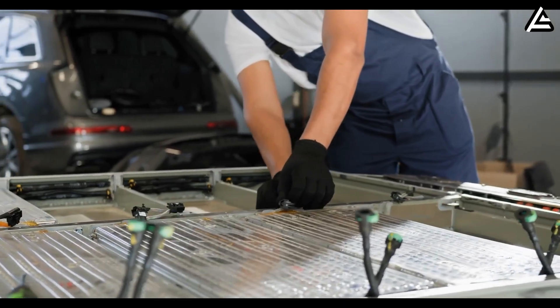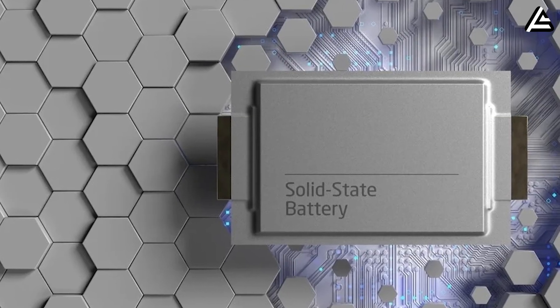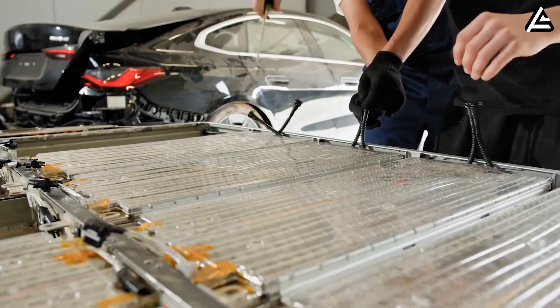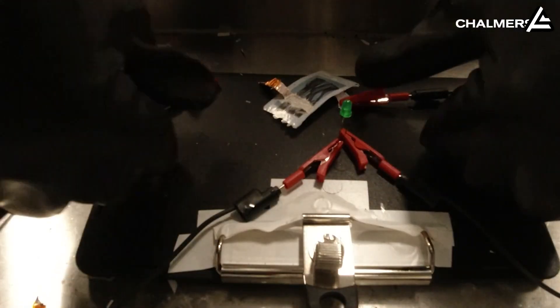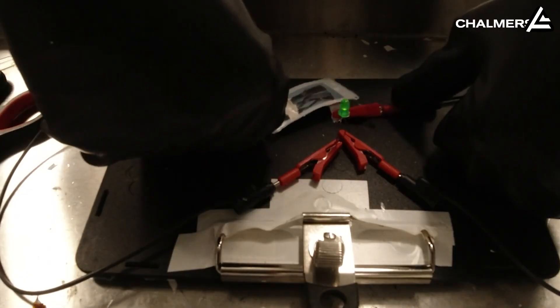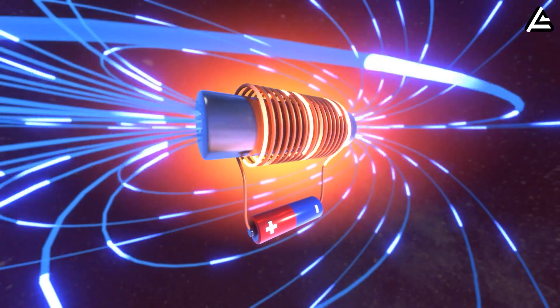Solid-state batteries replace that liquid entirely with a solid electrolyte — it can be a ceramic, a polymer, or some other special compound — which can be both an ion conductor and a physical separator. This completely changes the battery structure. The non-energy separator is gone, and the components are compressed closer together. It allows the use of metallic lithium anodes, which can store nearly 10 times more ions than the graphite or silicon used in lithium-ion batteries.